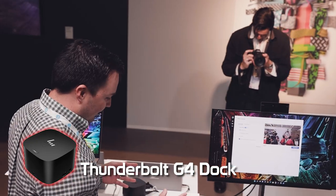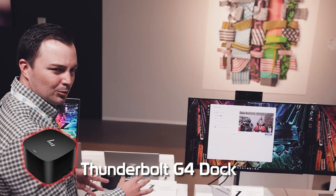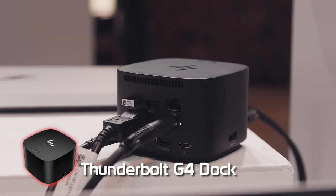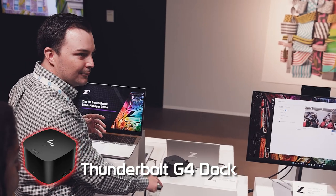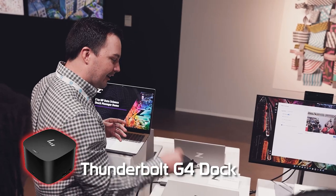The ZBook Studio has an RTX card — it's super powerful. At 100 watts it'll charge, but it's not going to be full performance. So if you're doing editing workflows and really getting into it, you need more power. We actually have the new Thunderbolt G4 dock — this is a 280-watt version that can do up to 230 watts of charging, which is enough for any ZBook with discrete graphics. A ton of power.